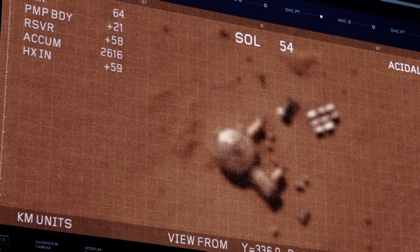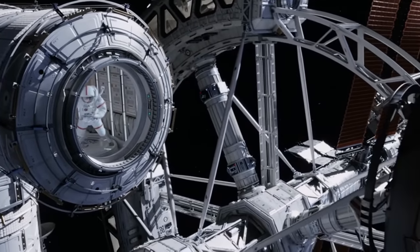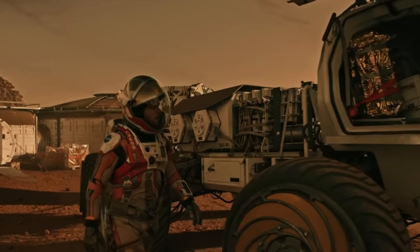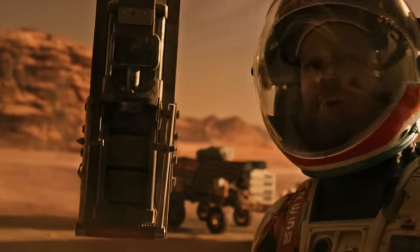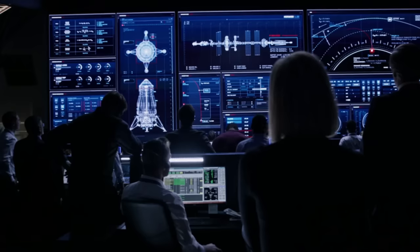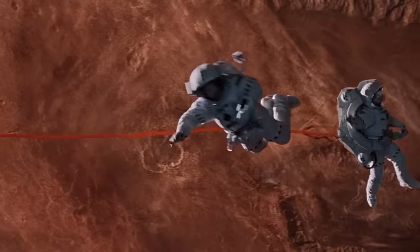They managed to communicate with Mark via text and made ways to rescue him. Meanwhile, the China National Space Administration devised a new booster rocket that could take their team to Mars in two years instead of four. Together, they managed to arrive on Mars and rescue Mark, who was barely keeping up with the planet's harsh conditions. The film is a magnum opus, and the way they crafted complex ideas that seemed understandable and easy is commendable. It is a visual delight for sci-fi lovers with amazing effects and background score, for which it remains on the list of must-watch movies.